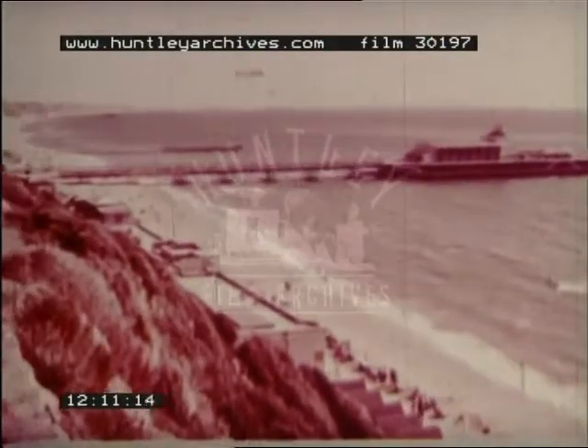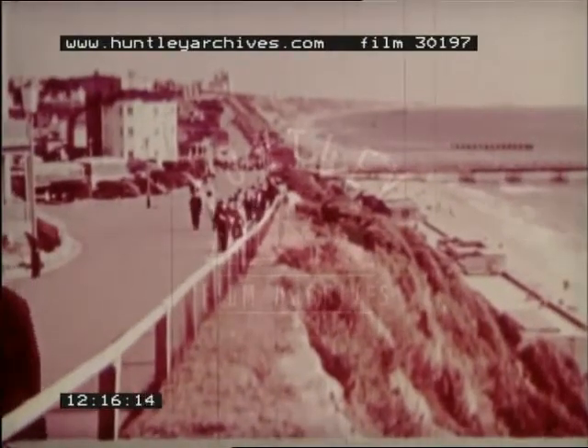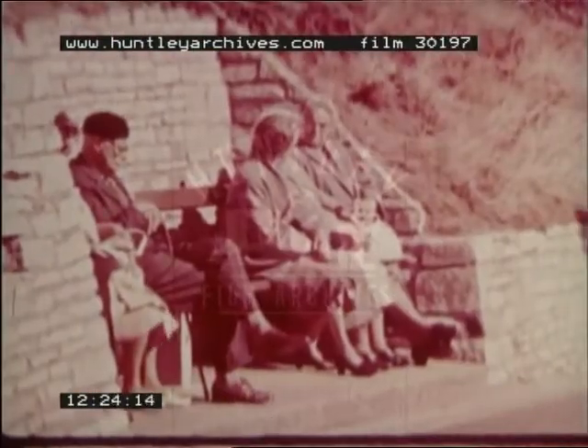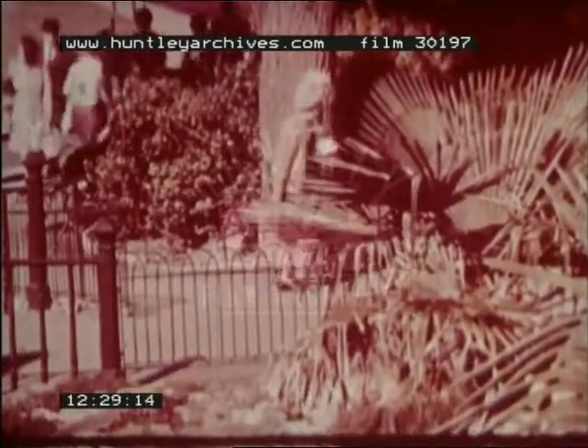The climate at Bournemouth, mild even in the wintertime, suits elderly folk, many of whom come to live here in retirement. Even subtropical trees grow in the fine public gardens.